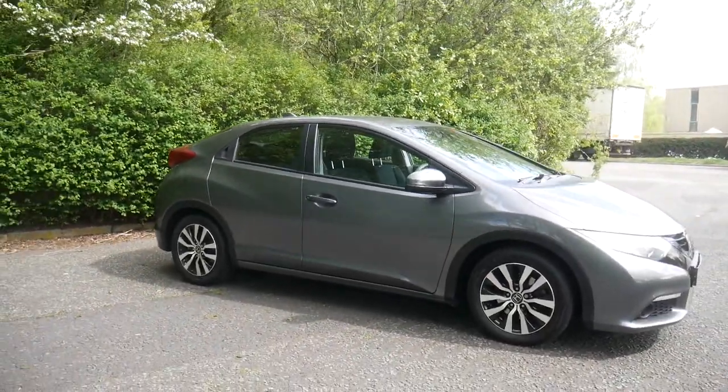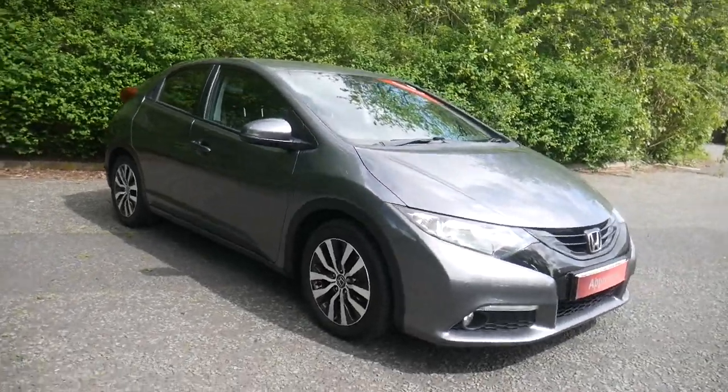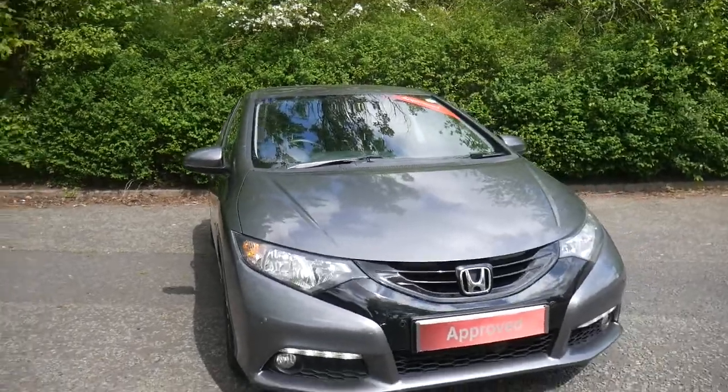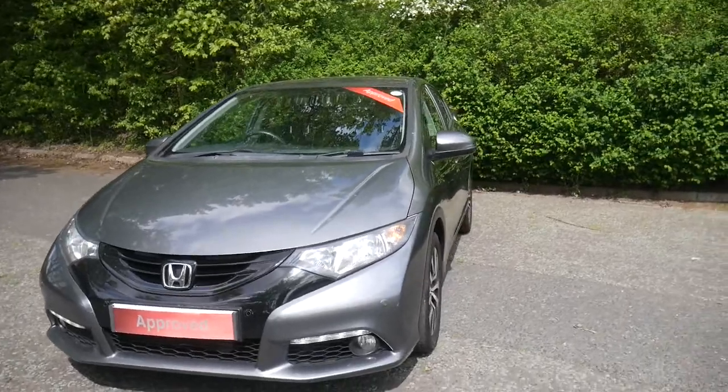Hello and welcome to JT Hughes Honda here at Telford. I'm Amy and today I'm showing you around this well looked after 2014 Honda Civic. It's a 1.6 diesel, 6 speed manual gearbox and is the SE Plus model.